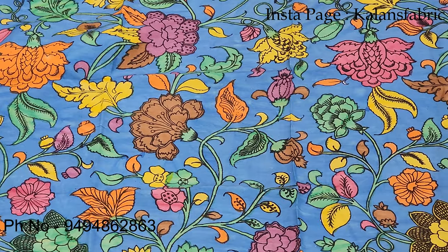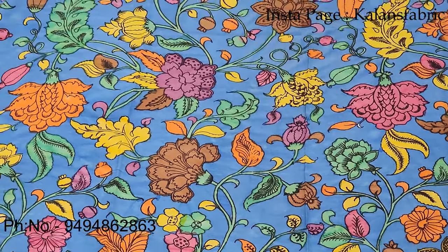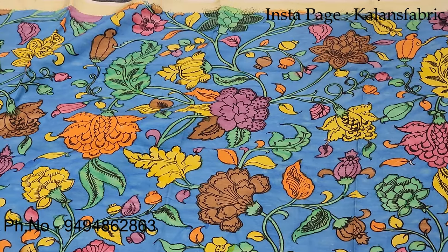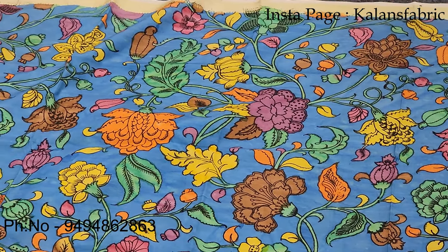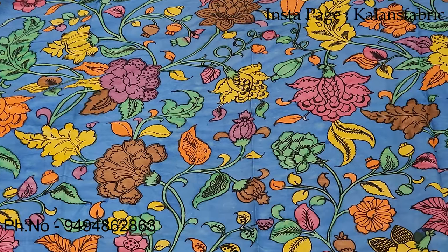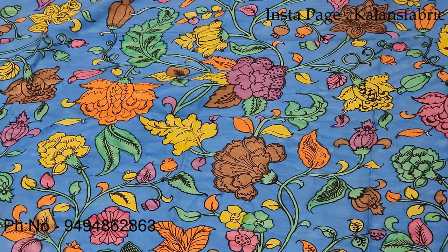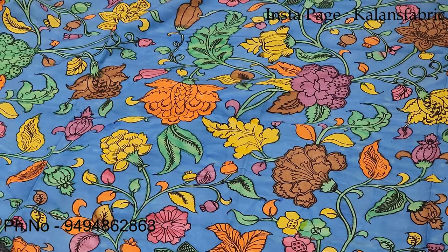If you want to see the blue design, you can take a screenshot. Scroll out the number — it is 9494862863. We have the latest updates and we also do courier delivery.